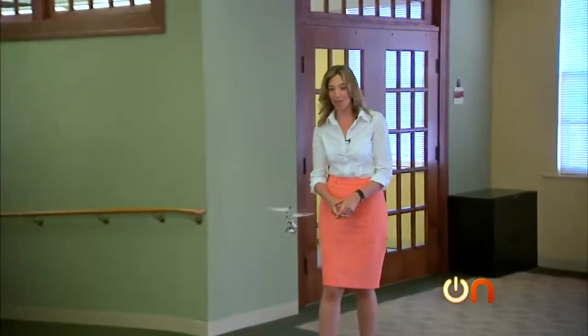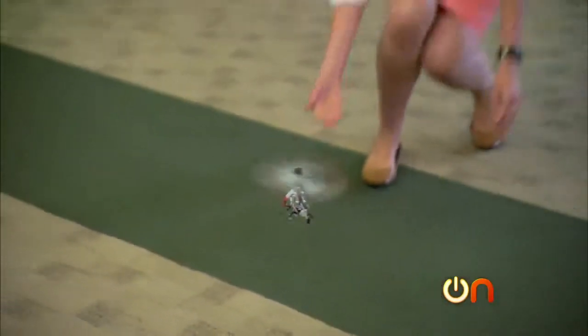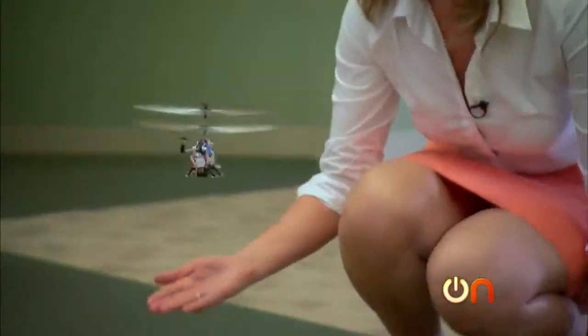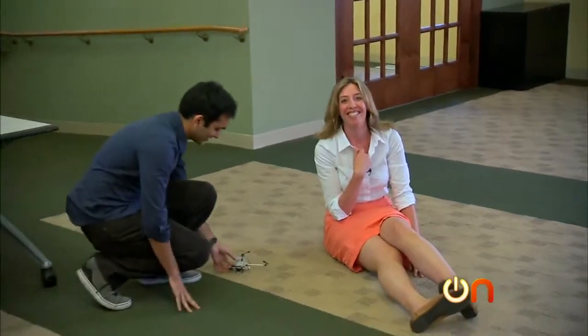Oh, look at it go. Can you feel the air from that little fan? Oh, not the wall. Nice move. That's actually not supposed to happen.